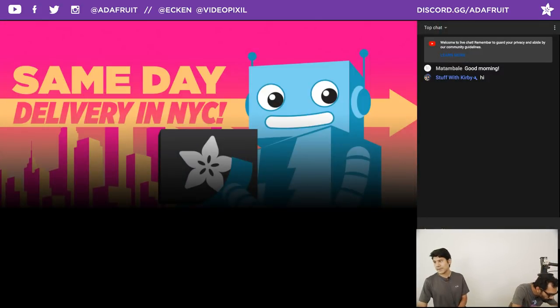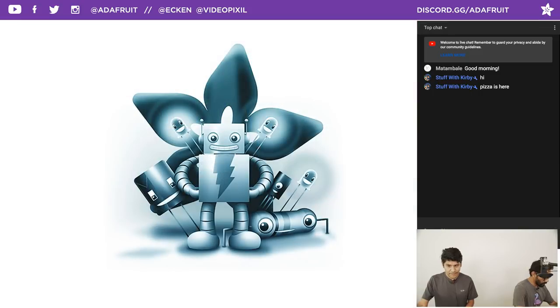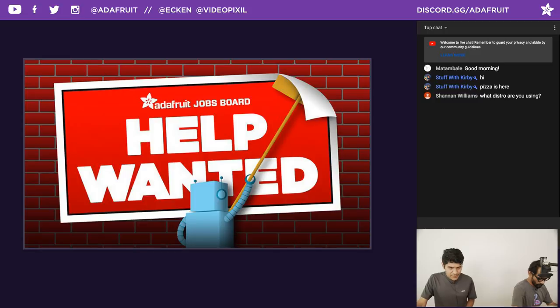We have same-day delivery options — go to adafruit.com/shipping to see all the different shipping options. Same-day delivery in New York City is available. For newsletters, we have one a week that's product-focused at adafruit.com/newsletter. For a daily dose, go to adafruitdaily.com — a standalone website where you subscribe to different categories like MicroPython, CircuitPython, 3D printing, biohacking, and wearables. The Jobs Board is open at jobs.adafruit.com — a free service for makers and companies looking for makers.